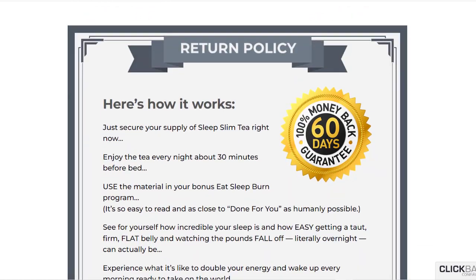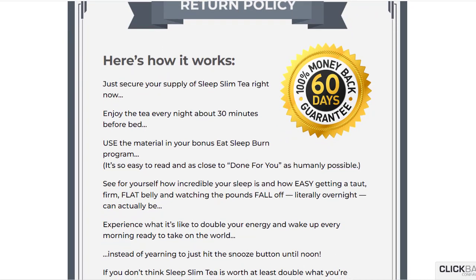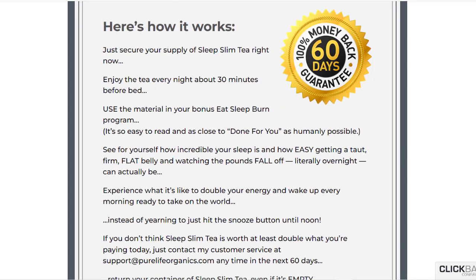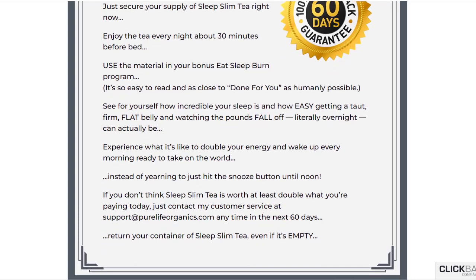Another very important thing you need to know is that Sleep Slim Tea has a 60-day money-back guarantee. If you are not fully satisfied with the supplement, you can request a refund from the manufacturer within 60 days of purchase — no hassle and no questions asked. This means you have nothing to lose.